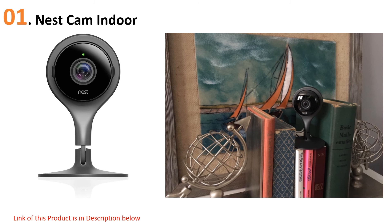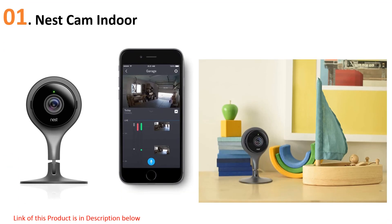The 1080p HD video will show you everything that's going on day or night, and the camera will even send notifications to your smartphone when it detects movement.